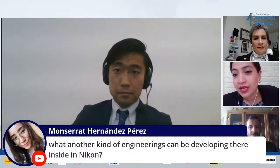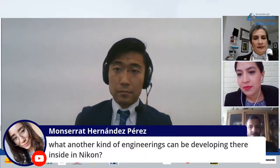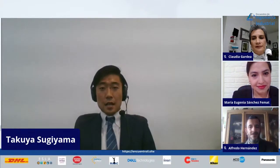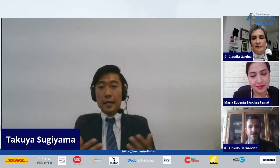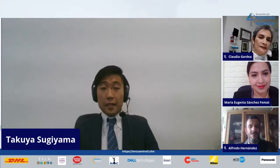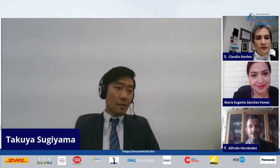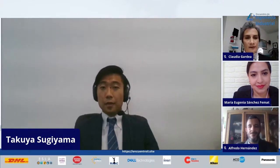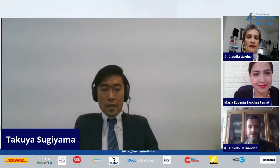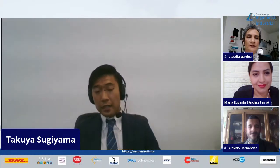Montserrat asks: what other kinds of engineers can develop their skills inside Nikon? We definitely need software engineers. Today I talked more about mechanics, but user-friendly software is very important to this industry. Even if we have a great optical component, if we don't have good software, we cannot take full advantage of it — like a nice car without a good system, you cannot drive fast. So software engineers are very important and key to Nikon.